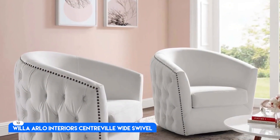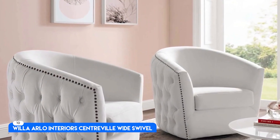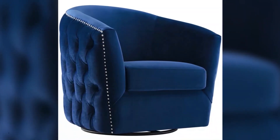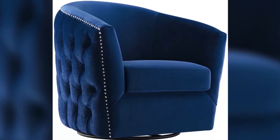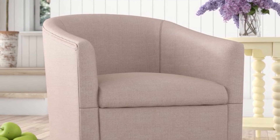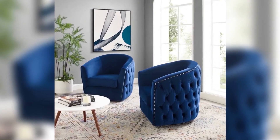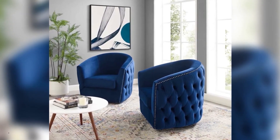Number 10: Willa Arlo Interiors Central Wide Swivel. For $540, this brown leather swivel chair is a dead ringer for the one we spotted in Devin Booker's Arizona home. Though the NBA star uses several as game chairs for his enviable rec room, we think this silhouette would make a nice addition to any home as an office chair too.